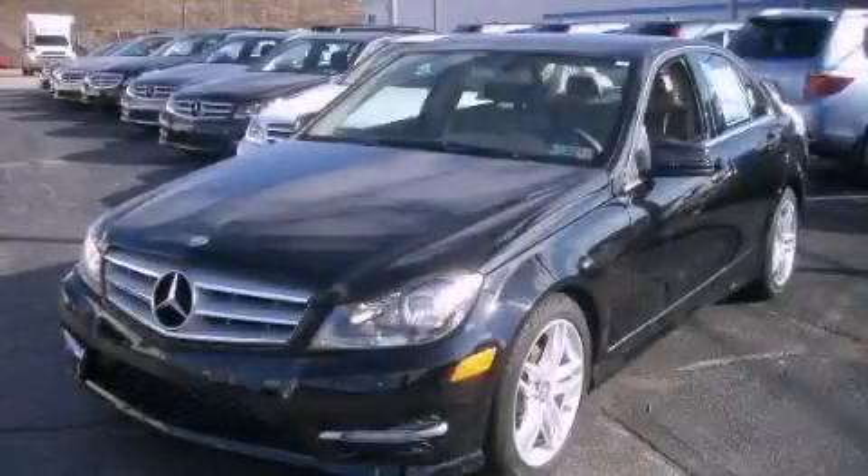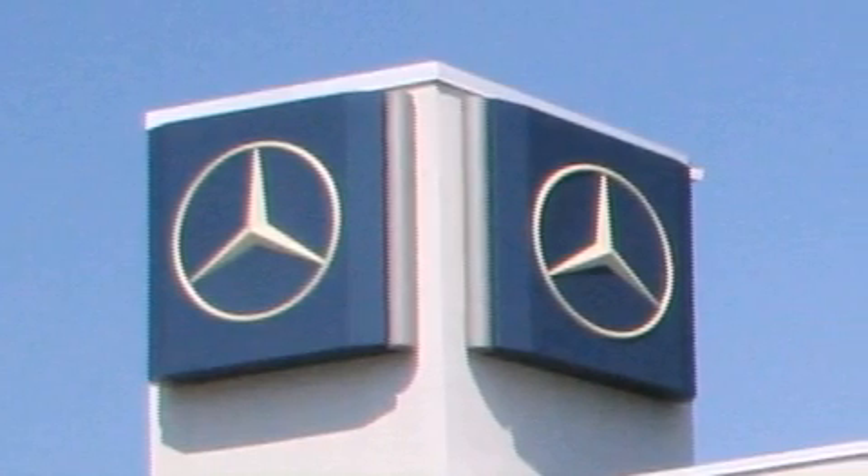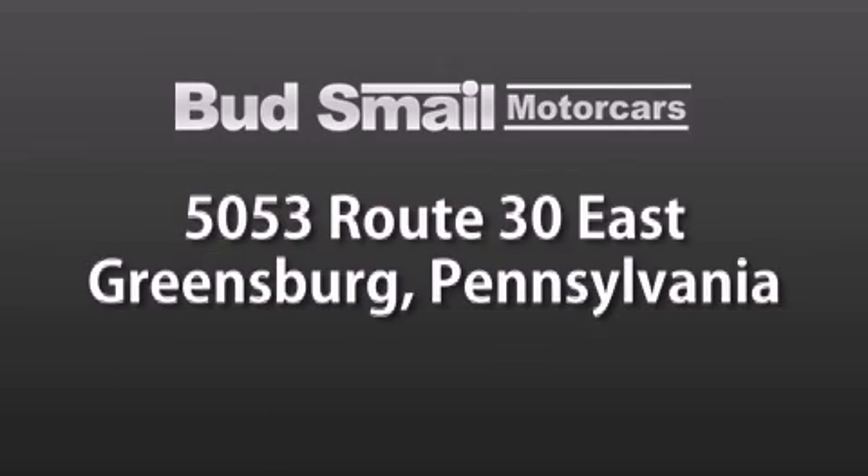Please call today to reserve this vehicle for a test drive. Bud's Smail Motor Cars is conveniently located at 5053 Route 30 East in Greensburg, just half a mile from the Westmoreland Mall.